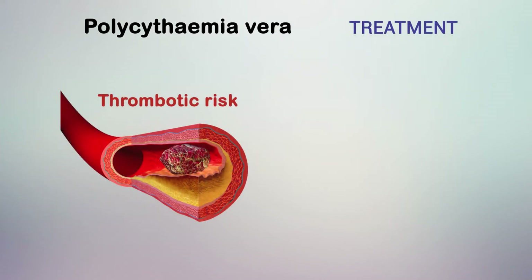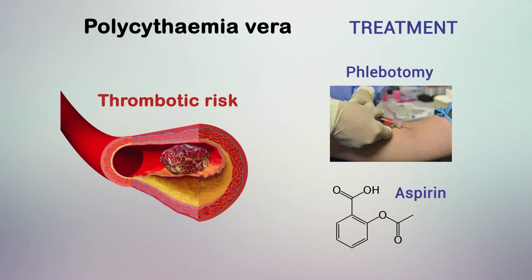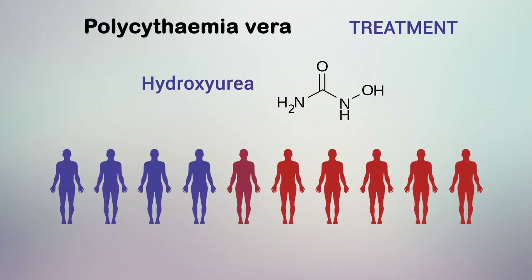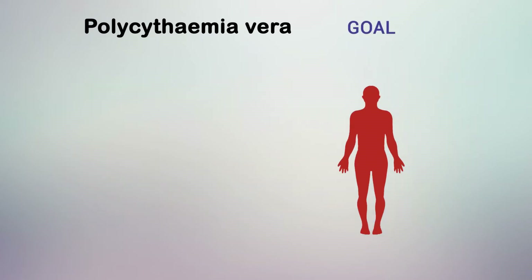Therapeutic options aim to reduce thrombotic risk and include phlebotomy and low-dose aspirin. Cytoreductive drugs, usually hydroxyurea, are given to patients with high-risk disease. Although hydroxyurea is well-tolerated in most patients, about 10% become resistant or intolerant.